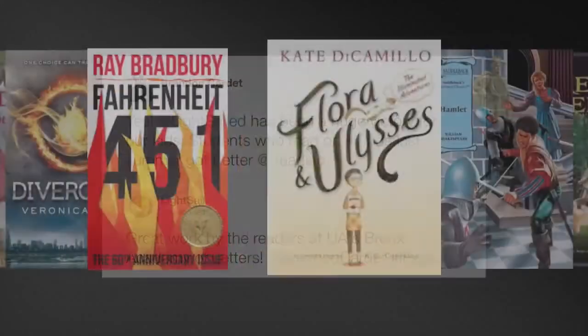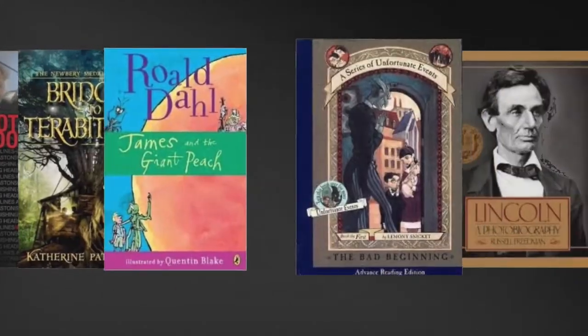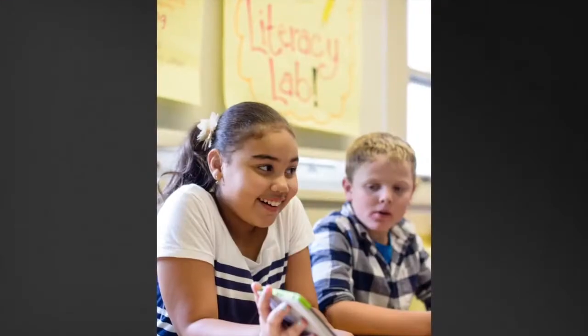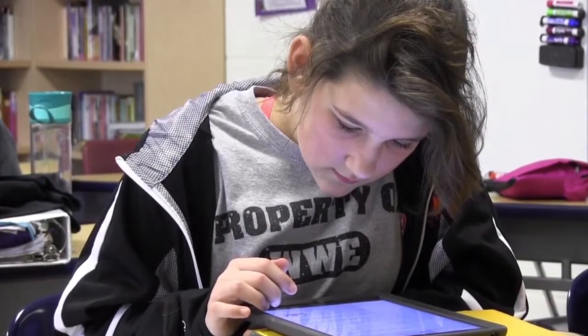It all begins with access to more than 6,000 assessed texts from nearly 100 publishers across all topics and genres. LightSail can ensure that all students, regardless of interest or level, will have something great to read.